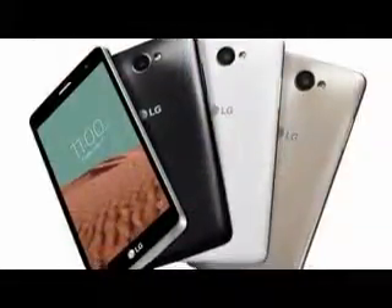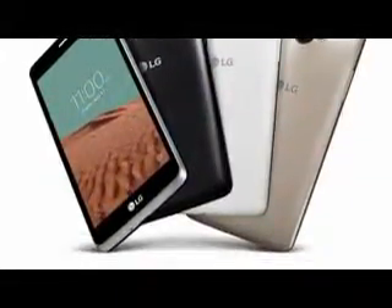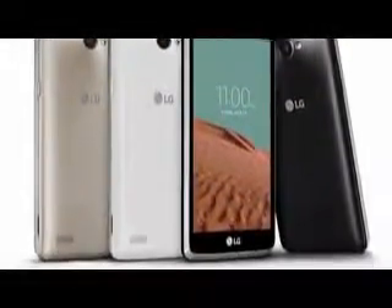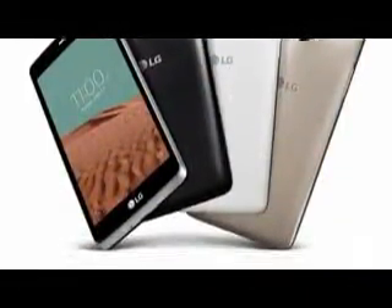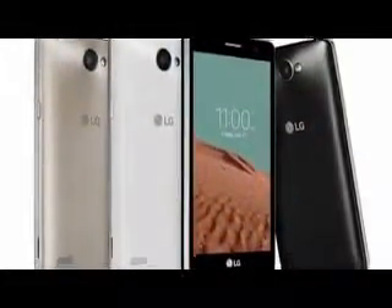The Bello II features an 8MP rear camera and a 5MP front shooter. It measures 140.8 x 71.6 x 9.6mm and weighs in at 155g. As for the software, the smartphone runs Android 5.1.1 Lollipop, and includes features such as gesture shot and selfie flash.